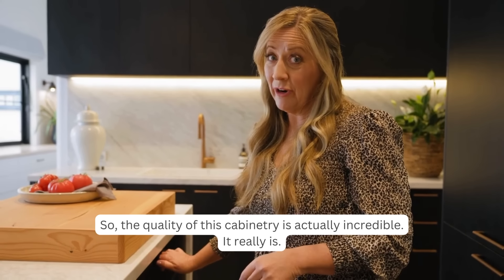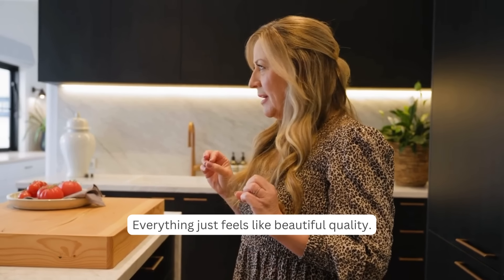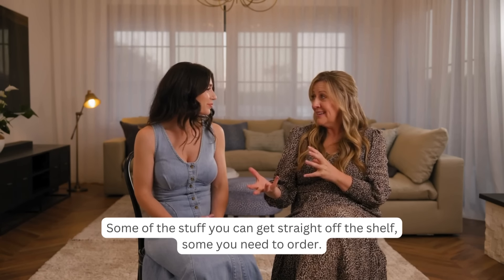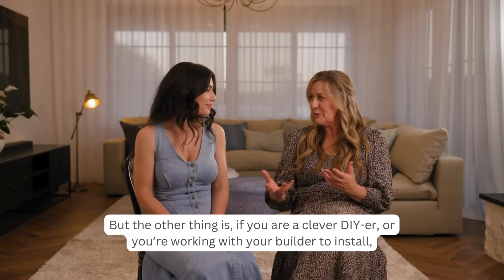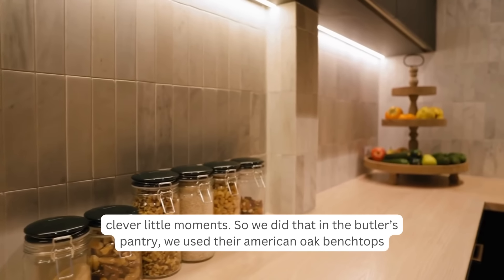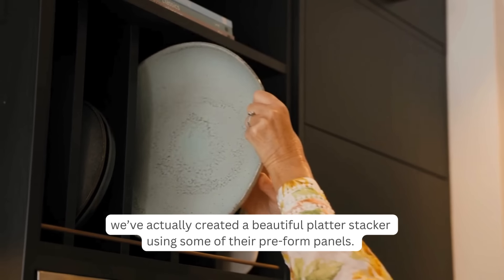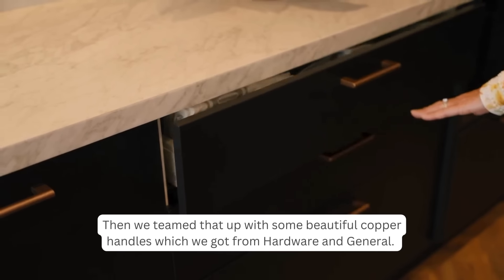The quality of the Caboodle cabinetry is incredible — beautiful metal-sided drawers, soft-close mechanisms, everything feels like premium quality. The great thing about the Caboodle range is they offer standard cabinetry off the shelf or to order, but if you're a clever DIYer you can order their panels and cut them down to create your own moments. We did that in the butler's pantry using their American oak benchtops to create shelving and a platter stacker above the microwave, then teamed it all with beautiful copper handles from Hardware General.